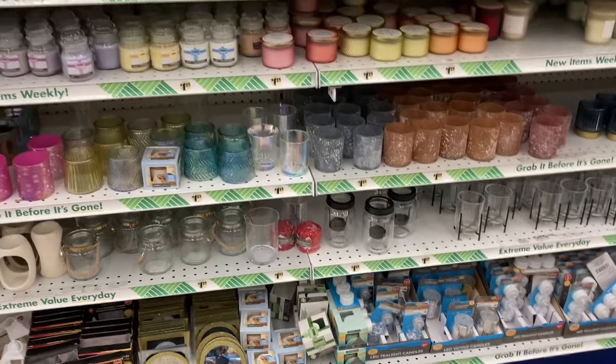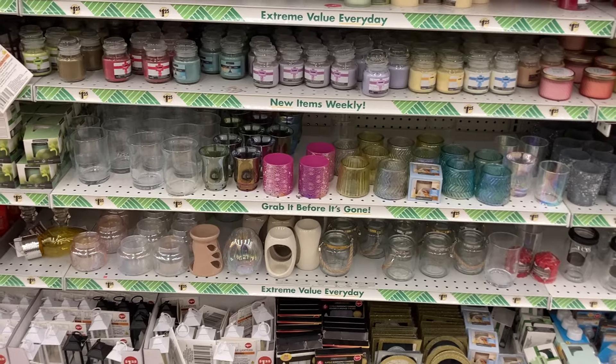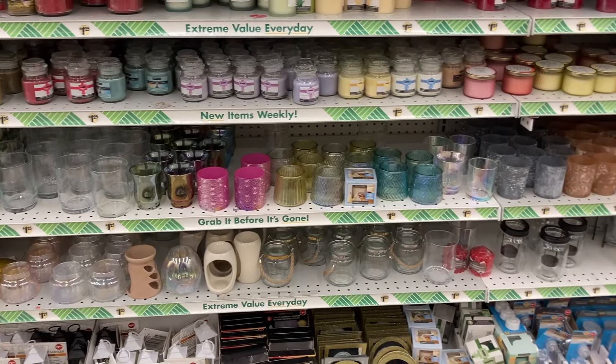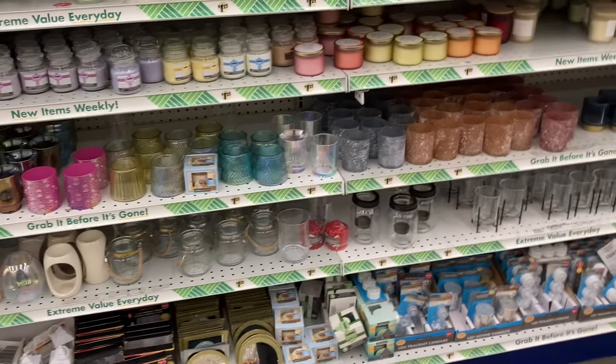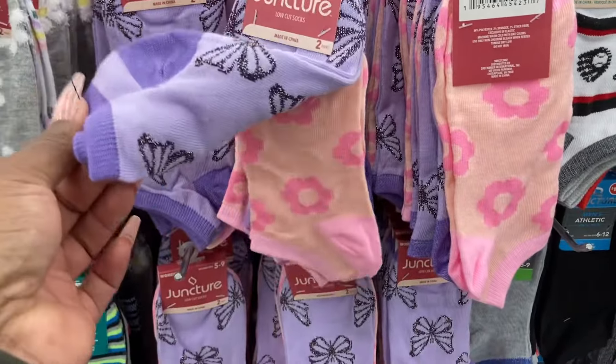I don't see anything new over here. I was looking for different shaped candles, but they don't have it. I found the leaf ones and the butterfly ones before - I don't see them. These socks are cute - they have butterflies on them and they're purple.